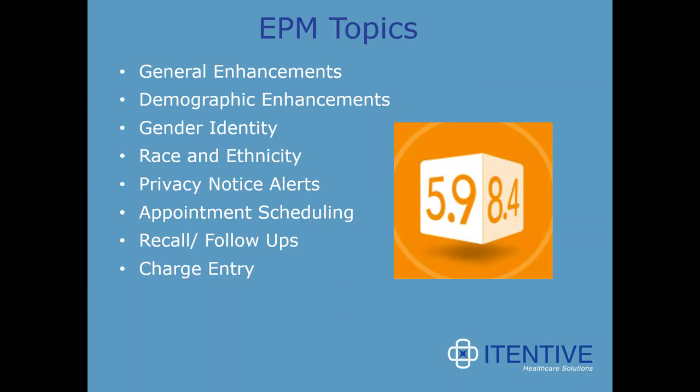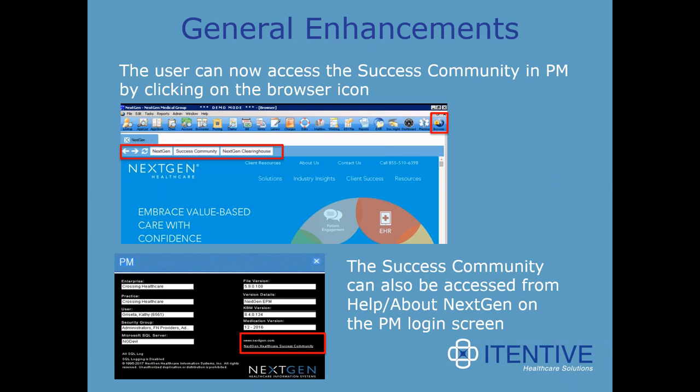A general enhancement now allows user access to the NextGen success community in PM by simply clicking on the web browser icon on the patient information bar. This launches the browser with buttons for NextGen, the success community, and the NextGen Clearinghouse. This saves the user time by not having to click out of the session, open a separate browser, and navigate to the page. You can also access the success community from the help or About NextGen on the PM login screen.